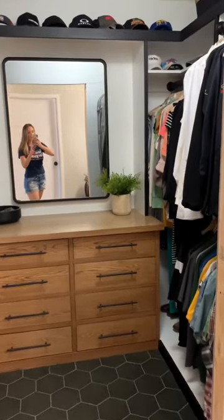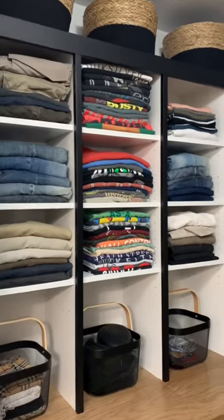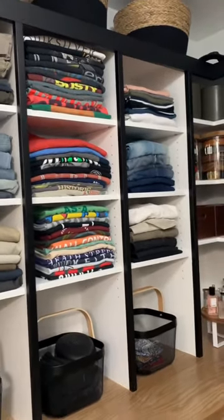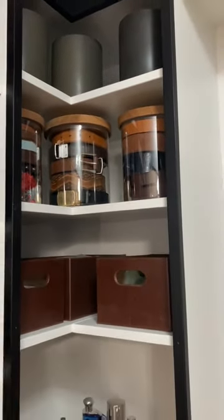Things in my average sized shared walk-in closet that just make sense. I've worked retail before and I love having stacked clothes, so I built these adjustable shelves. I put our belts in glass jars because I like how they look displayed and it keeps the leather protected.